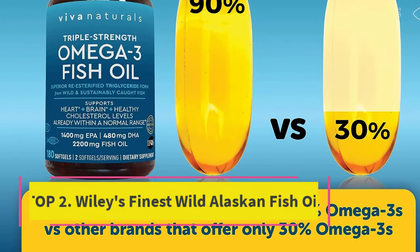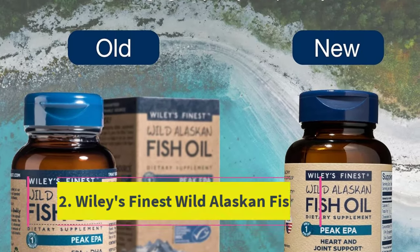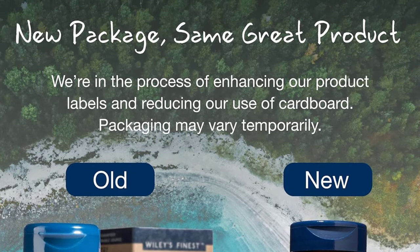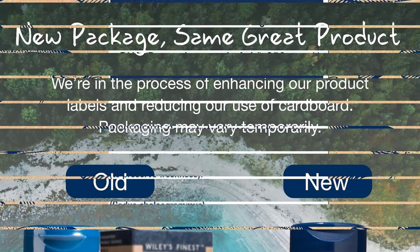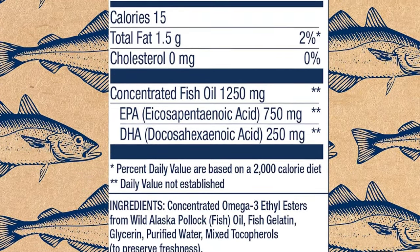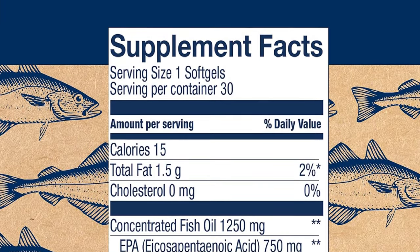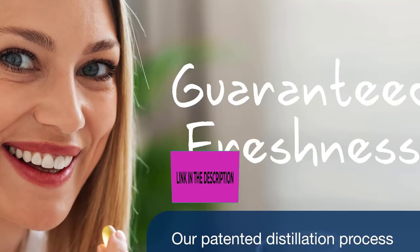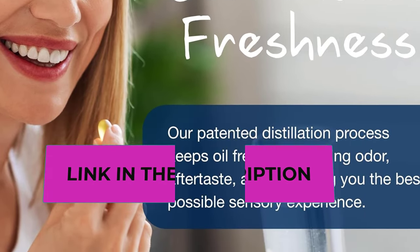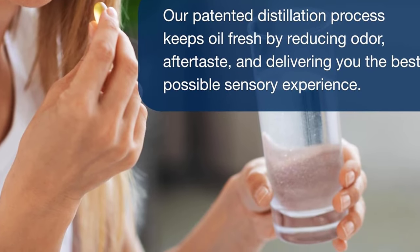Number two: Wiley's Finest Wild Alaskan Fish Oil — Concentrated EPA. This fish oil supplement contains 750 milligrams of EPA and 250 milligrams of DHA, for a total of 1,000 milligrams of omega-3s from wild caught Alaskan pollock in just one soft gel per day. Omega-3s help against inflammation to support joint flexibility, heart health, and athletic performance and recovery.